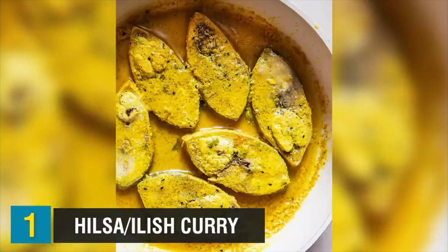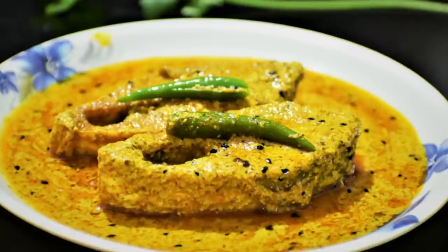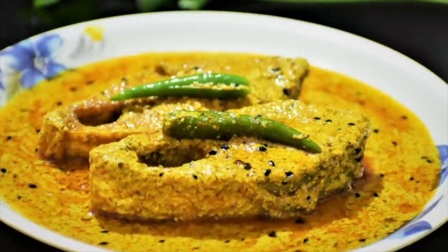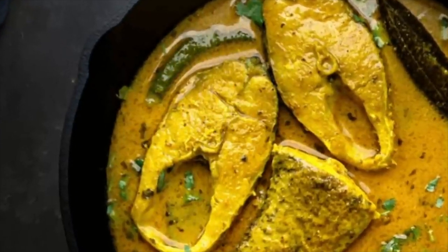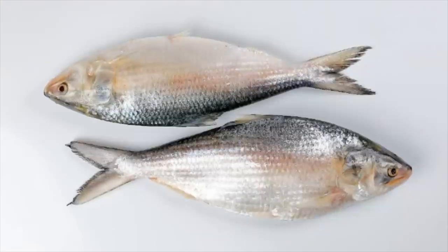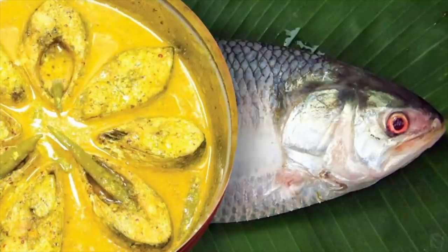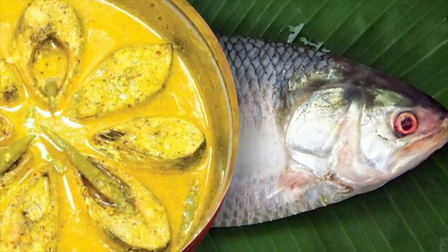Up at number 1, we have the dish called Hilsa or Ilish curry. Hilsa or Ilish curry is the national dish of Bangladesh, made from the Hilsa fish and one of the most popular traditional Bangladeshi dishes. The Hilsa fish is marinated in turmeric and chili paste before slowly frying on a low heat, served with a mustard gravy over rice. The result is a combination of sweet and sour flavors with an incredibly spicy kick. In Bangladesh, it is common to eat every part of the Hilsa fish, including the head and the eggs — nothing is wasted, and you can find fish egg dishes or fish head curries widely loved throughout the region.